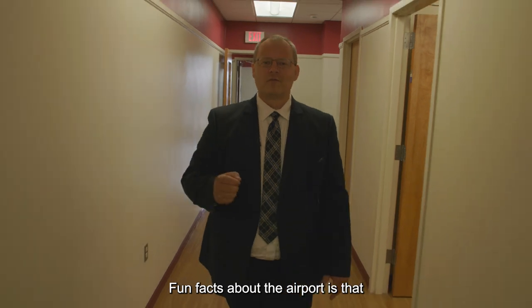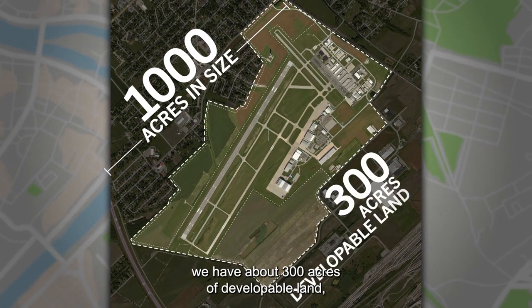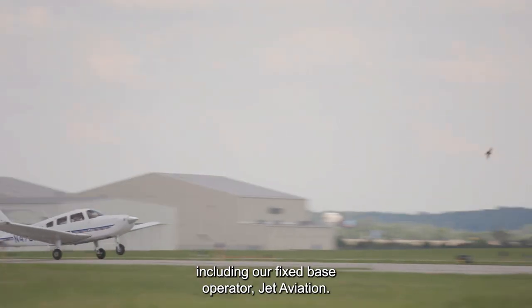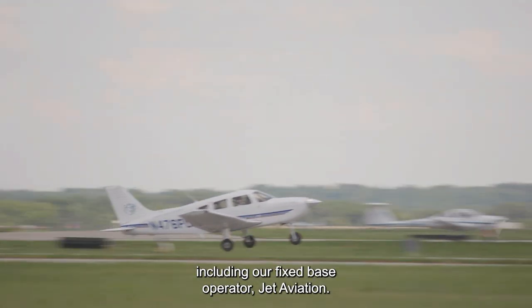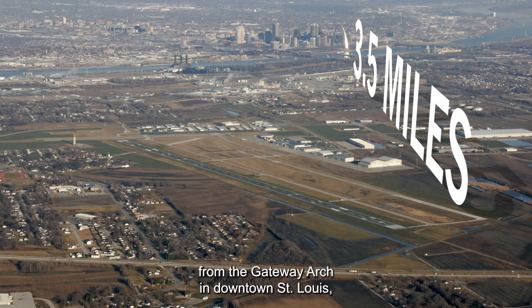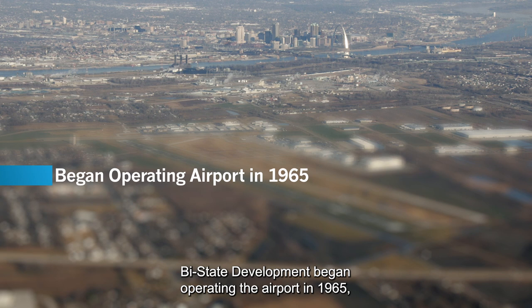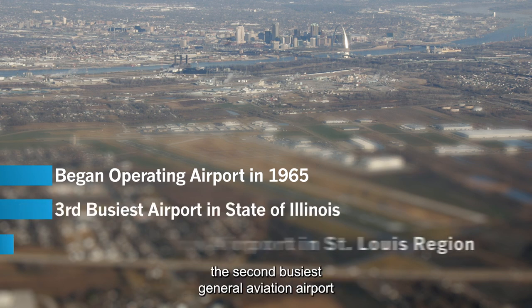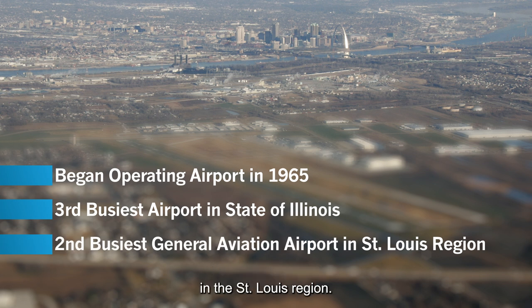Fun facts about the airport: we are a thousand acres in size, about 300 acres of developable land. We have about 20 aeronautical businesses, including our fixed-base operator, Jet Aviation. And we're three and a half miles from the Gateway Arch in downtown St. Louis. Bi-State Development began operating the airport in 1965 and today we are the third busiest airport in the state of Illinois, the second busiest general aviation airport in the St. Louis region.